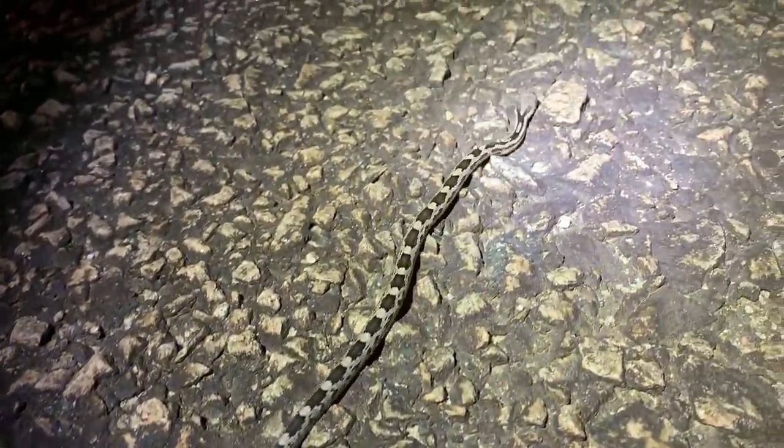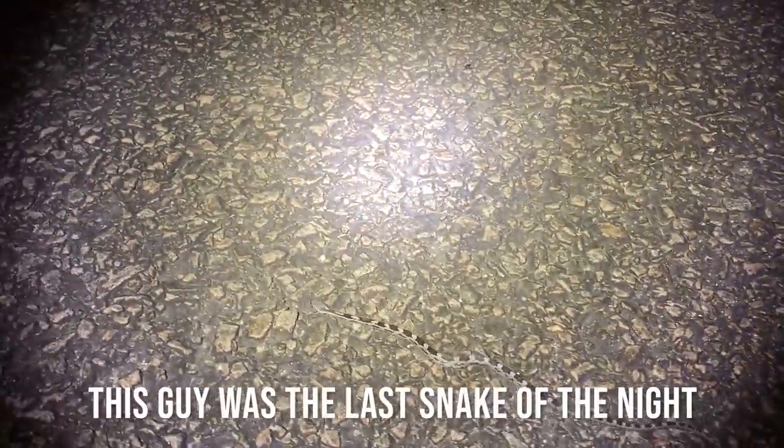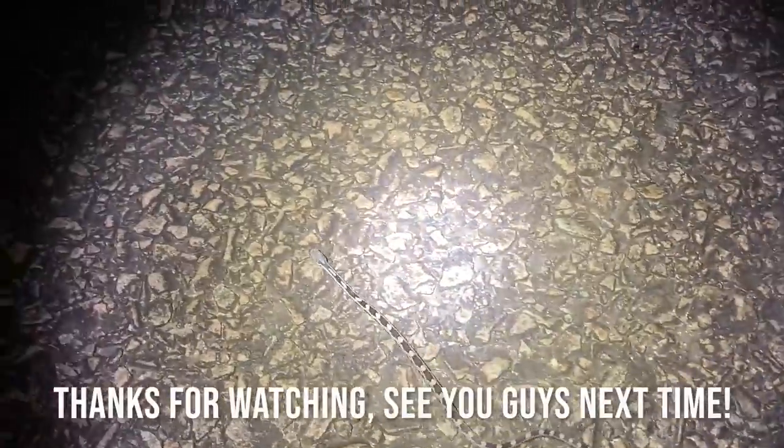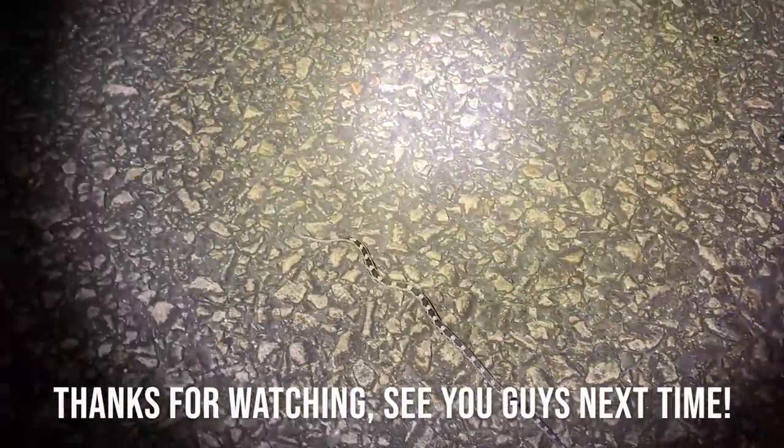Here is another one of these guys — second baby rat. Actually, the last one was probably a yearling and this one is a neonate from this year, probably hatched out back in August or earlier this month, but pretty cool. Snakes are still out and it's getting a little bit late, so we might be in for a couple more. I'm actually going to make my way over to my pygmy roads and just try those. I'm not really having very high expectations, but I have to hit them tonight and try for that pygmy.